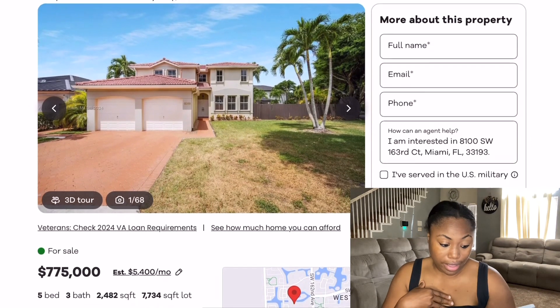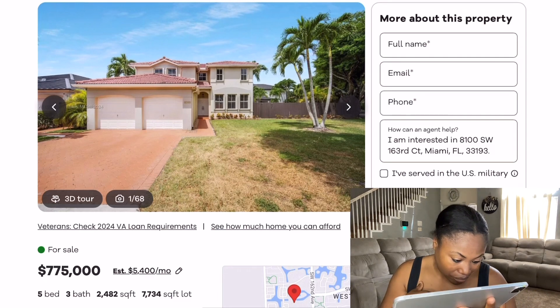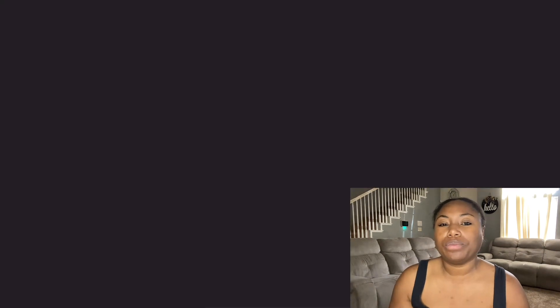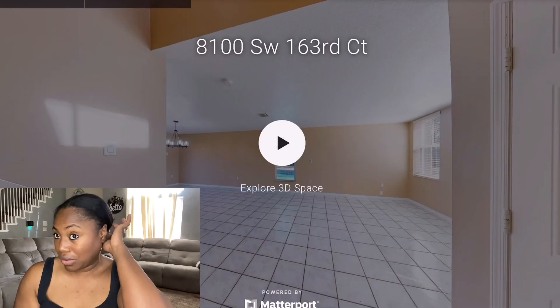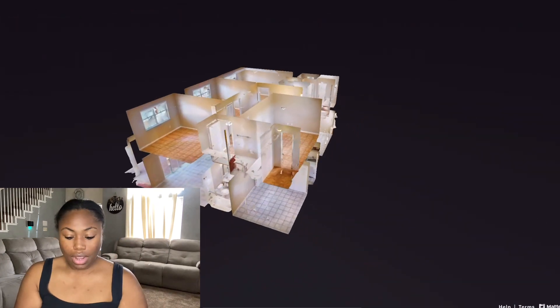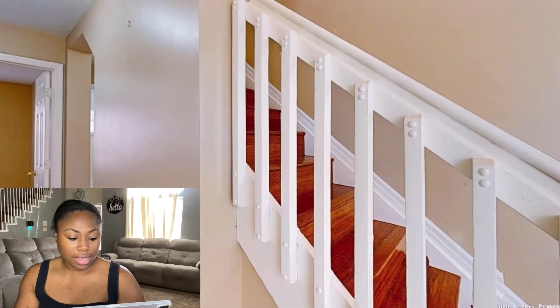It's almost 800,000 dollars but it's a five bedroom, three bath. As you guys know, Miami — or anything in Florida — you really don't need anything too big, really don't need anything more than a four bedroom, especially at these prices. Here we go, I love it. Let me walk in.